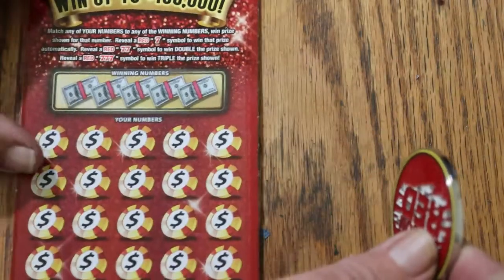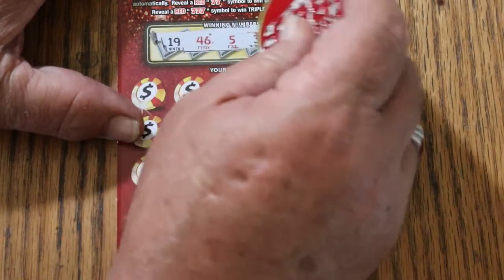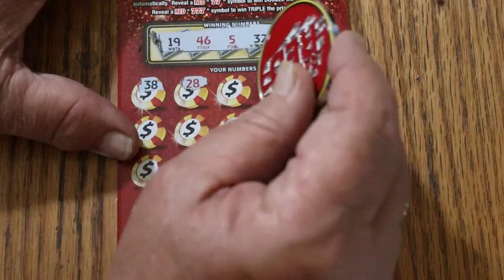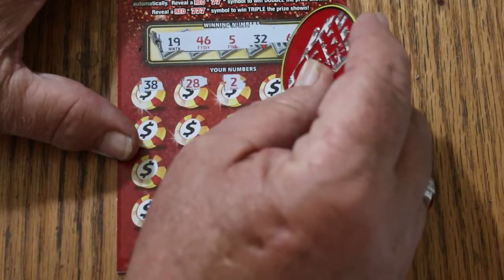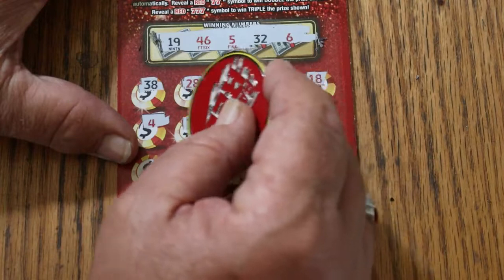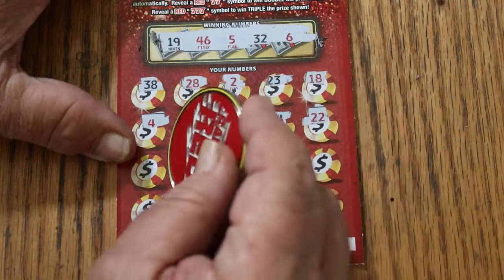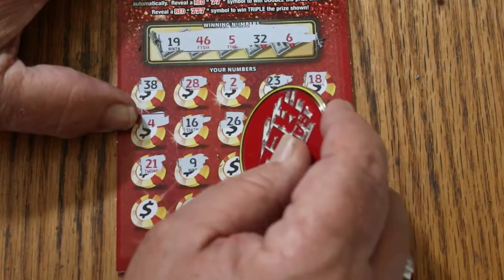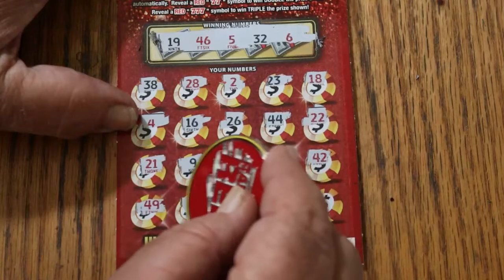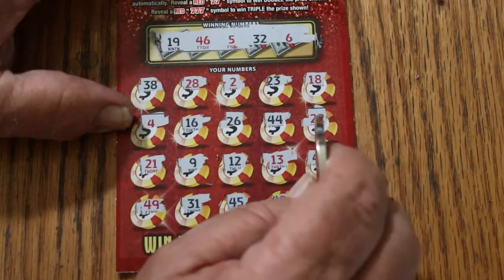All right, ticket 23. 19, 46, 5, 32, 6, 38, 28, number 2, 23, 18, 4, 16, 26, 44 Club, 22, 21, 9, 12, 13, 42, 49, 31, 45, 48, 34 in the corner. That's 2 down.